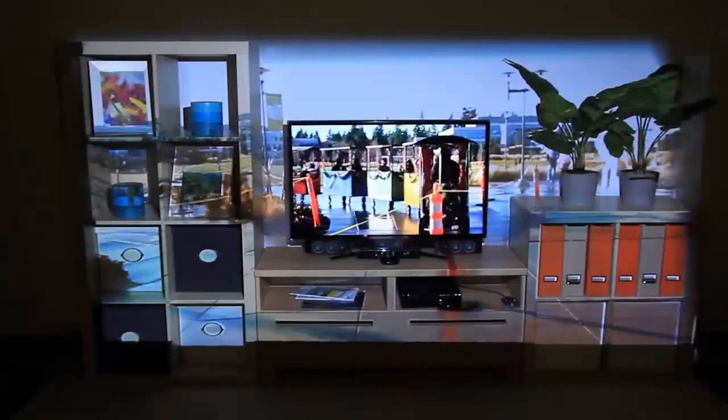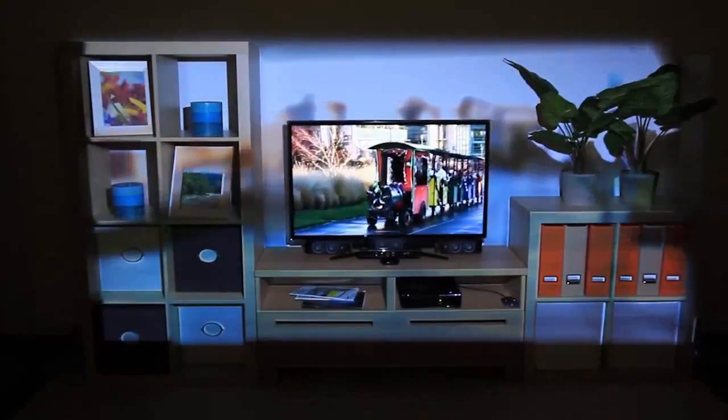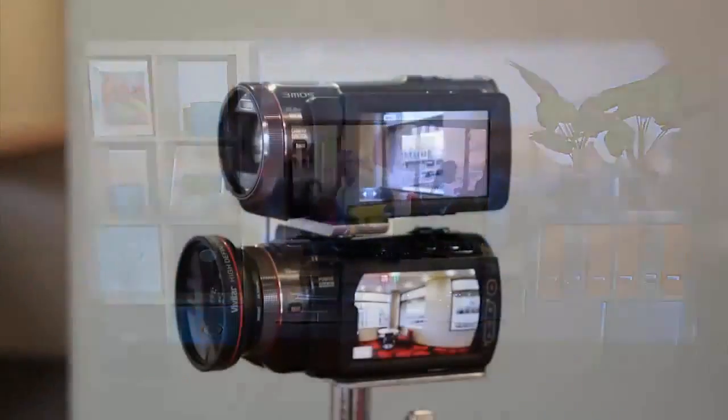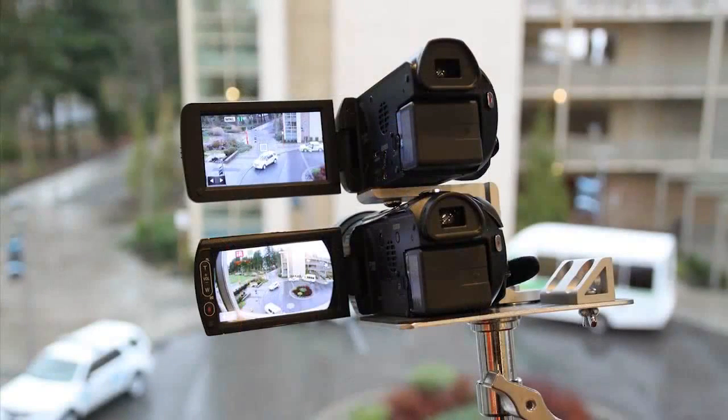In addition to playing games, IllumiRoom can be used to watch movies and television. We can display panoramic video content with Focus plus Context full, or with Focus plus Context segmented, displaying the video only on a portion of the wall. We can also blur the peripheral content to decrease its emphasis. This footage was captured with a custom dual-camera rig that simultaneously captures a narrow and a wide field of view video.